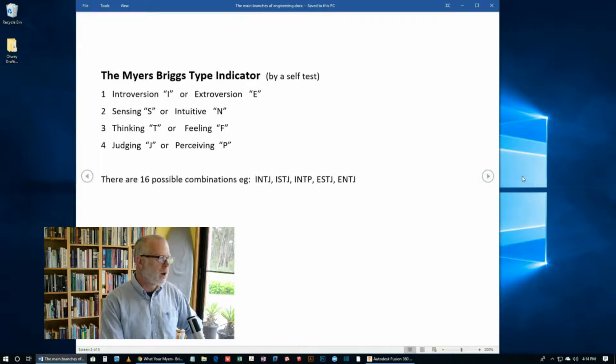The way Myers-Briggs works basically is that there are four different pairs of characteristics. First, introvert or extrovert. Number two is sensing or intuitive. Then thinking or feeling, and judging or perceiving. There are four different pairs of letters, giving 16 possible combinations of personality types. You do a self-test with a whole lot of questions and eventually come up with one of these categories.